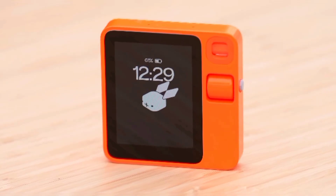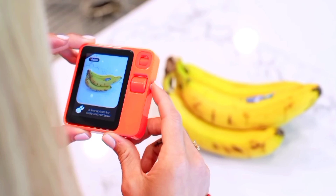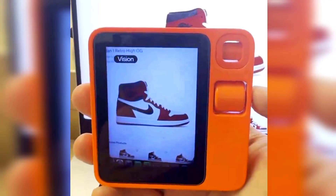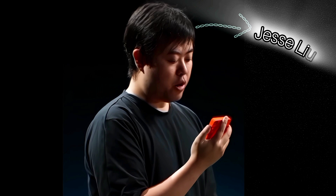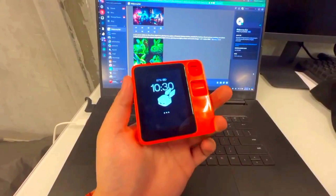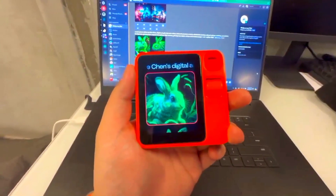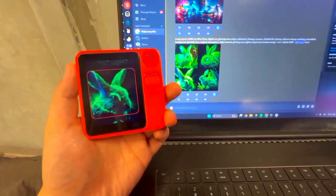Rabbit R1 — seven cool things it can do. Now here comes the fun part: what exactly can the Rabbit R1 do? The list seems endless. However, based on Rabbit Inc.'s CEO Jesse Liu's account on X, here are some notable capabilities. AI image creation: with Rabbit R1, you can effortlessly create AI-generated images using your voice commands, thanks to Midjourney integration.